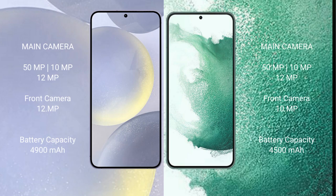The Samsung Galaxy S22 Plus has a triple rear camera setup: 50MP plus 10MP plus 12MP, with a 10MP front camera. The Samsung Galaxy S24 Plus has a 4900mAh battery with 45W fast charging support.